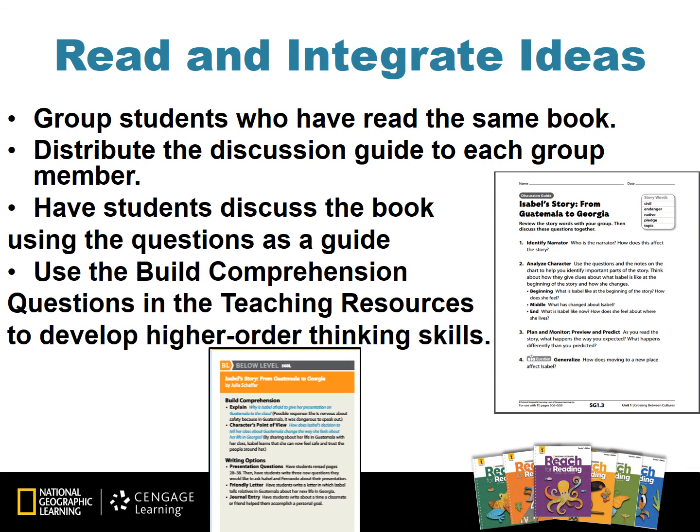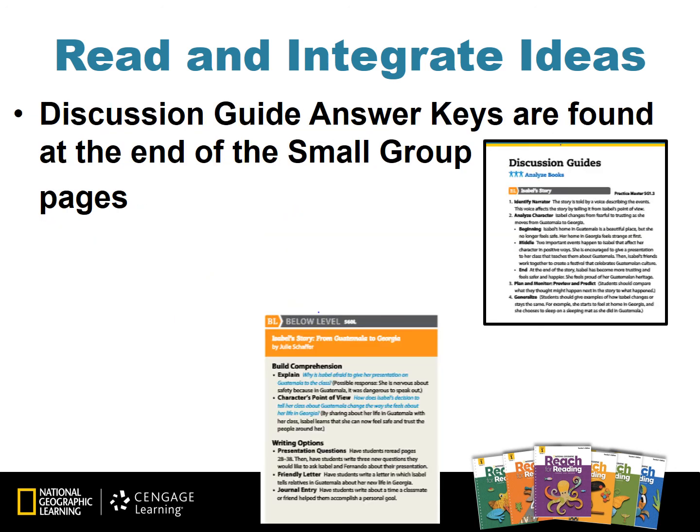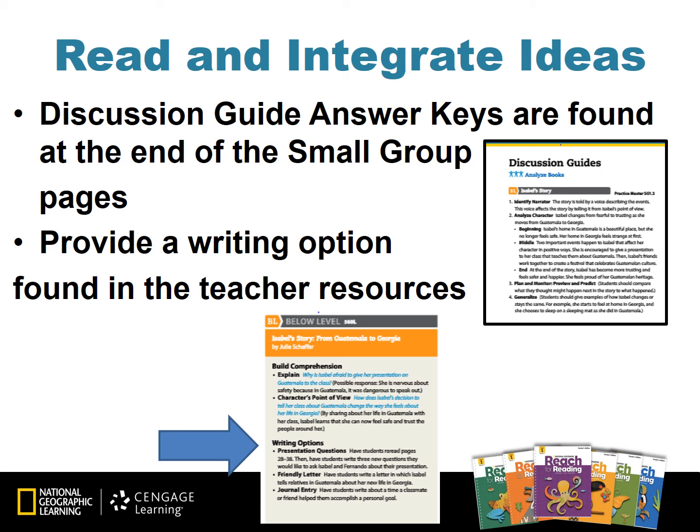Next, form homogeneous discussion groups by grouping students who have read the same book together. Distribute the Discussion Guide Practice Master for that book to each group member. Monitor group discussions by having students discuss the book using the questions on the Discussion Guide. You may also use the building comprehension questions in the teaching resources to develop higher-order thinking skills. Discussion Guide answer keys are found on the small group lesson pages at the very end. Then provide a writing option: have each student complete one of the writing options from the teaching resources and encourage students to share their writing with the group.